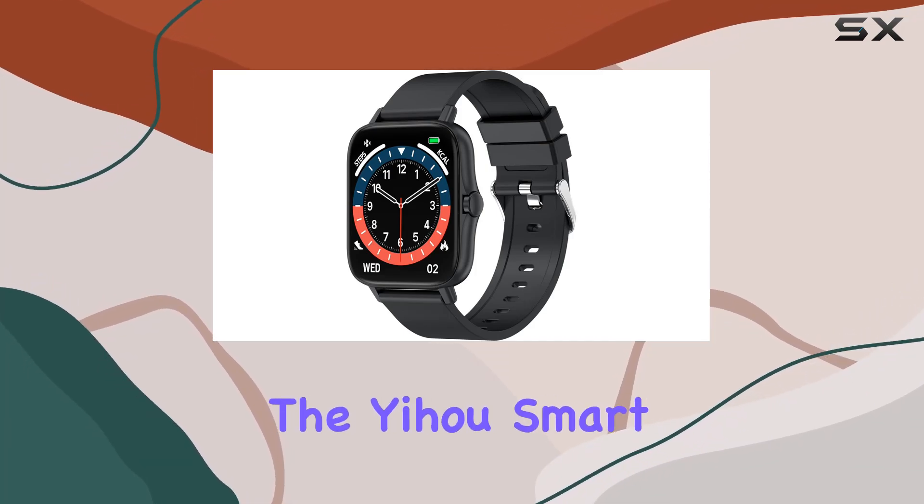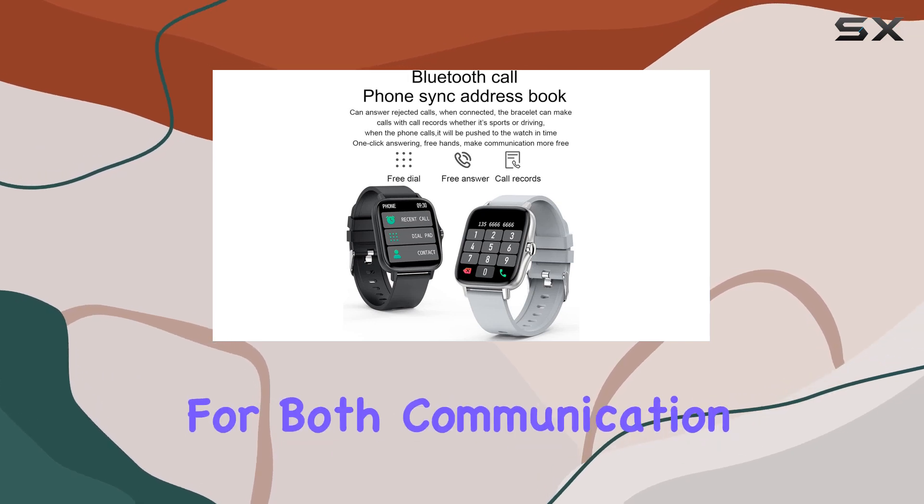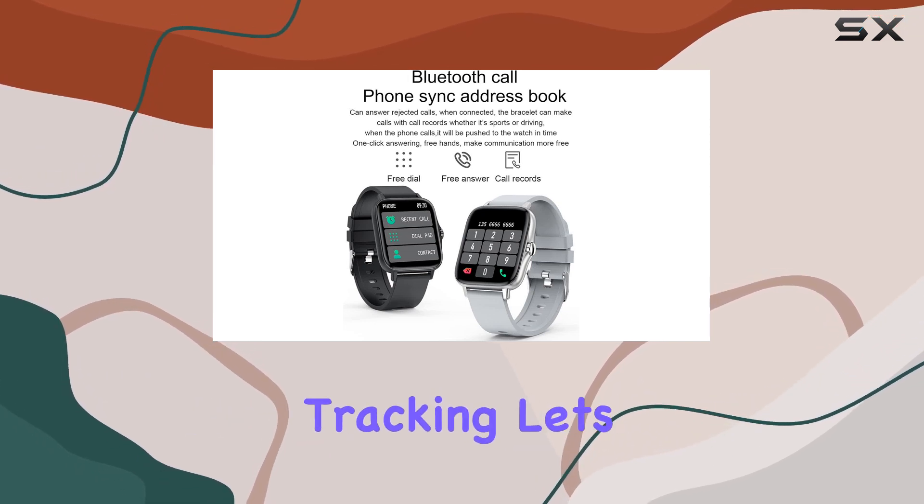Today, we're diving into the EHO smartwatch, a feature-packed device that aims to be your go-to companion for both communication and fitness tracking. Let's get right into it.